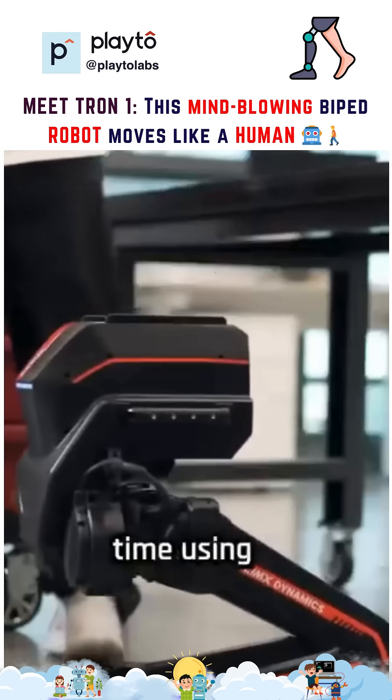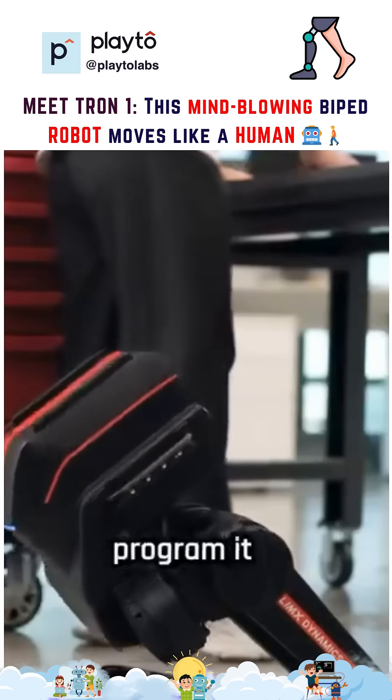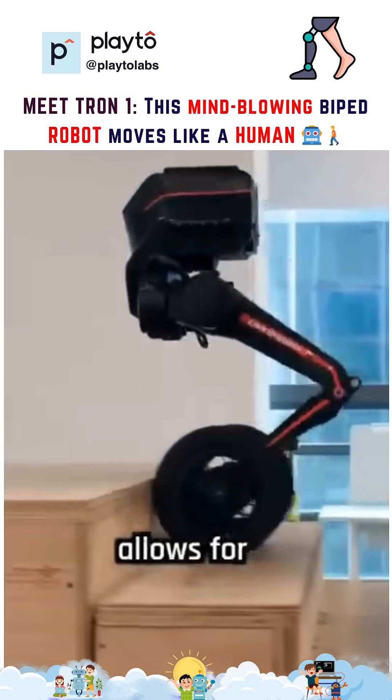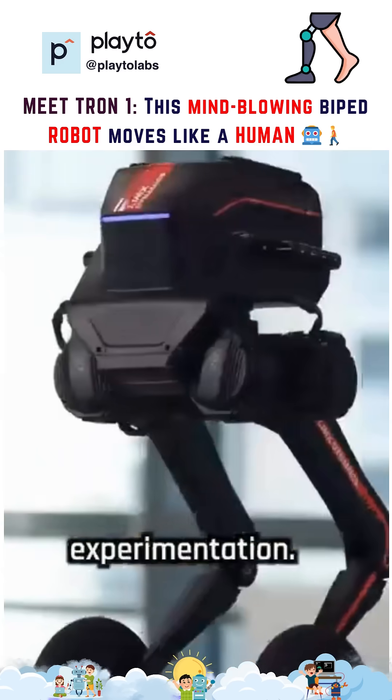Users can control the Tron 1 in real time using a wireless remote or program it for autonomous operation using Python. This flexibility allows for a wide range of research and experimentation.